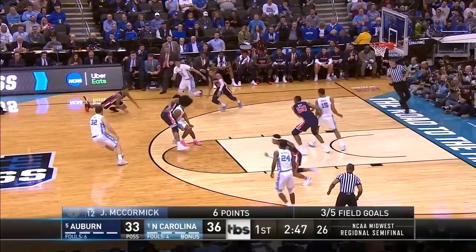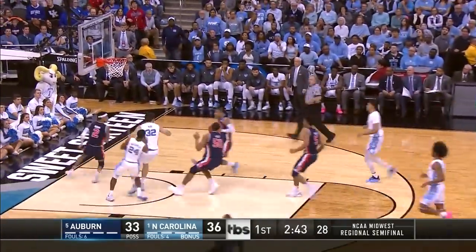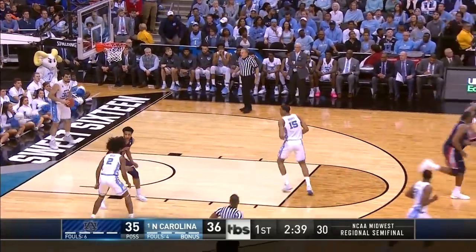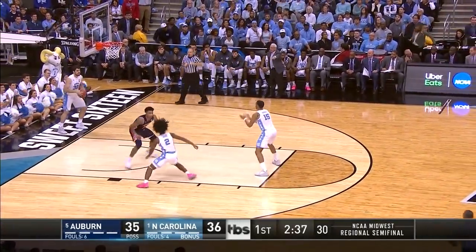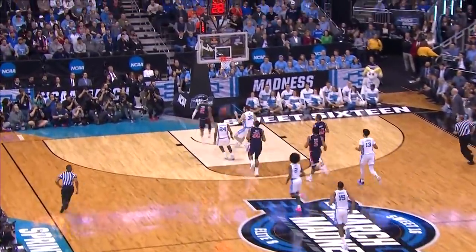Nice play again defensively. Look to your left, you get a layup. Dowdy gives it up — Brown the shovel back to Dowdy — contact, gets the roll. Great pass by Brown, who was running the left side of the floor on a two-on-one break. And then here we go to the races — a little to your left, back to your right. Nice break by Auburn.